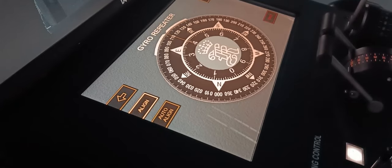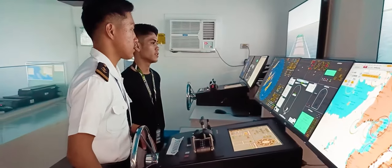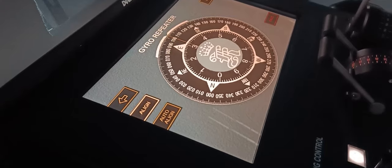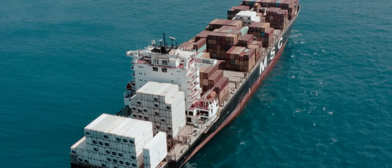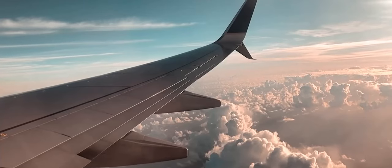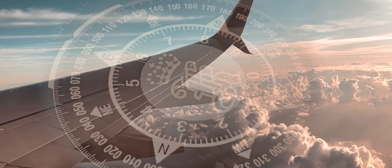Welcome back, curious minds, to another electrifying episode of Maritime Academia. Today, we're diving deep into the captivating world of magnetic and gyro-compasses, a duo of navigation wonders that have guided adventurers, sailors, and explorers for centuries. Ever wondered how mariners find their way across vast oceans, or how airplanes navigate through the skies with pinpoint accuracy? It is all thanks to the incredible power of these compasses.